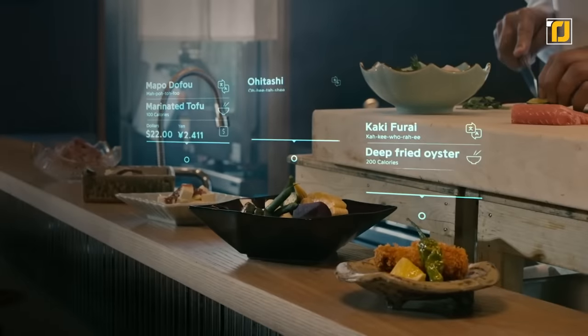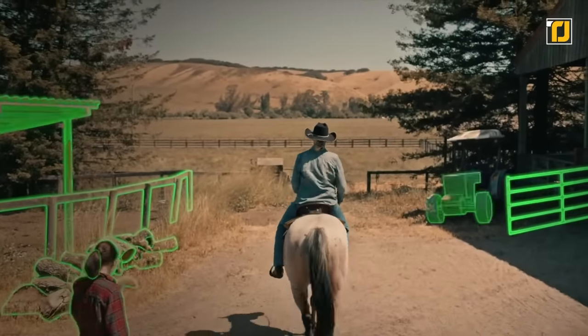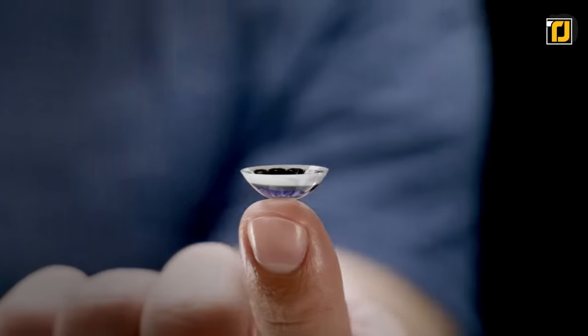Technologists are trying to incorporate AI into smart lenses at the moment, which, if they do so, would change the spy game. Future spy lenses are expected to feature facial recognition software. However, even without the AI, the spy lens is a total steal.